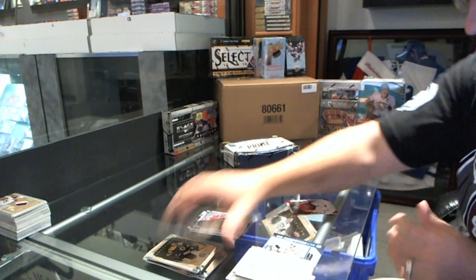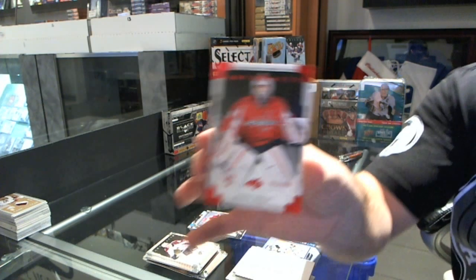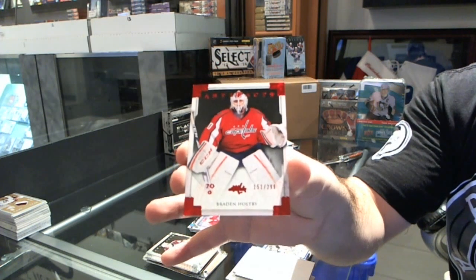And for the Washington Capitals, number 2 of 99, red goalie insert — Braden Colby.